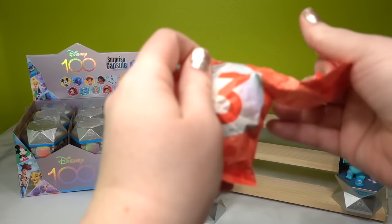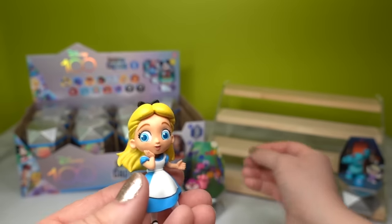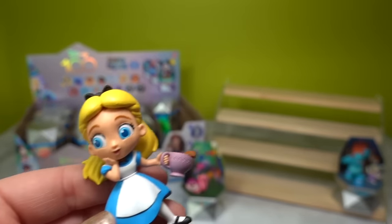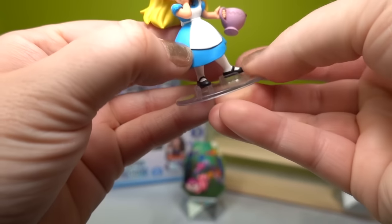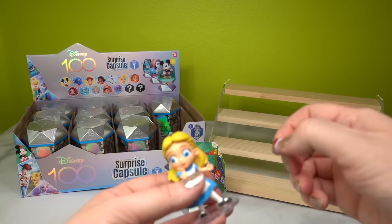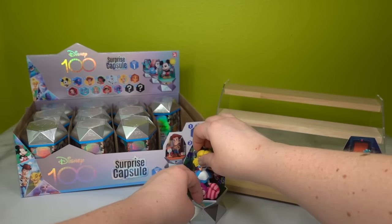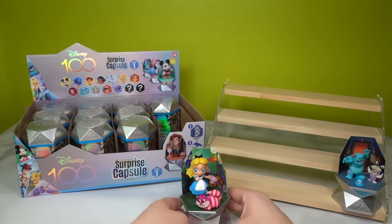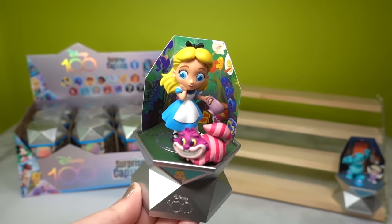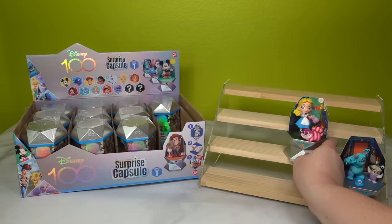Last but certainly not least, we have Alice herself, and it looks like she's going to be holding the teacup — and she is! It's spilling out just a little bit. She also came with a tiny clear stand to keep her stable. Here is Alice in all of her glory on her capsule. I love that they're doing a little alternative animation style — these look very unique.